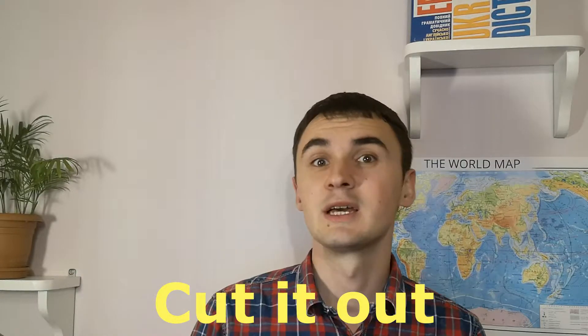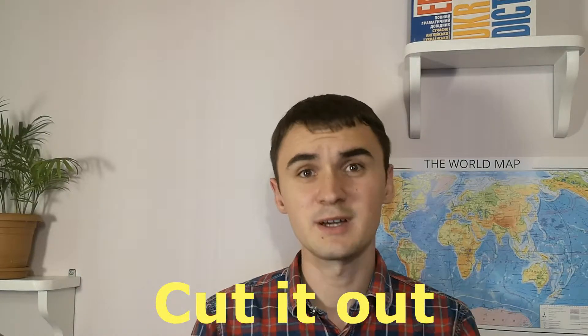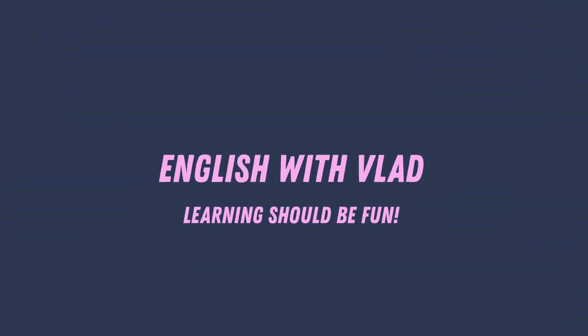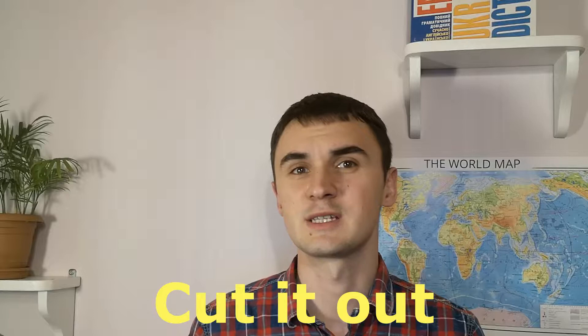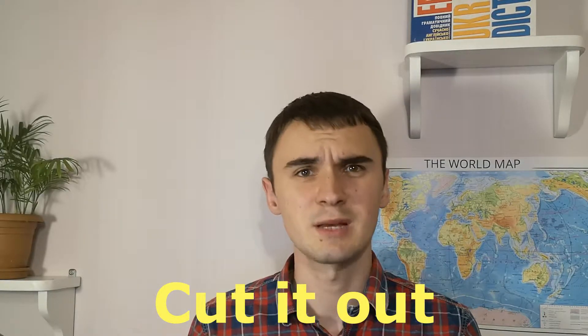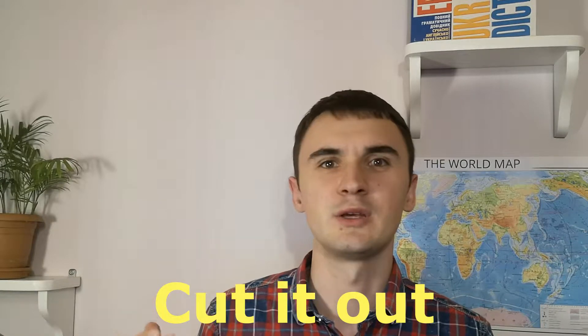Hello friends! Today we have a new phrase: cut it out. So let's find out the meaning. Cut it out is a spoken phrase and it's basically used to tell someone to stop doing something, especially when it's annoying you.